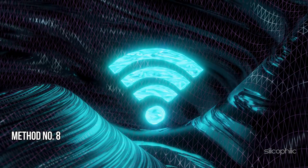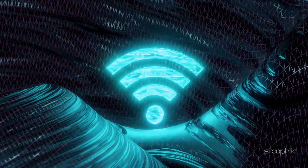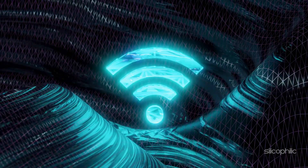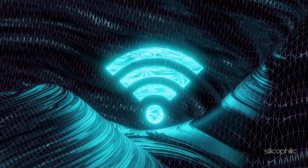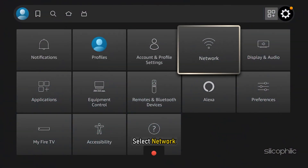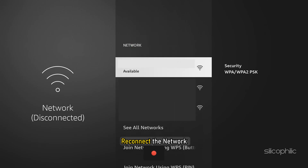Method 8: Reconnect the Wi-Fi Network. Forget your Wi-Fi network and then try connecting again. Have your Wi-Fi password and network name ready. To forget your network, go to Settings on your Fire TV. Select Network, find your network name, press the Menu button and then the Select button on your remote to forget the network. Reconnect the network and see if this helps resolve the issue.